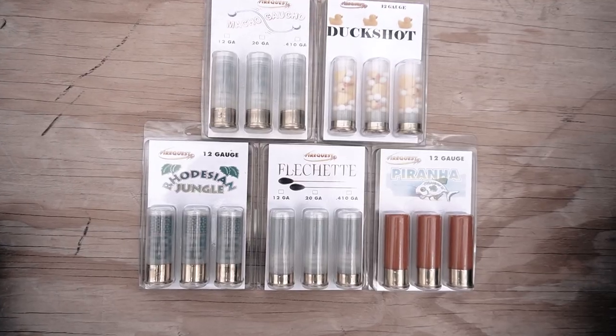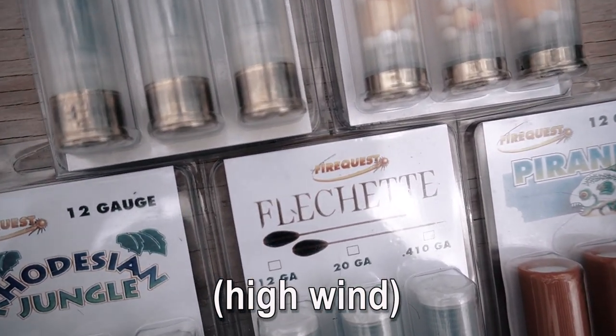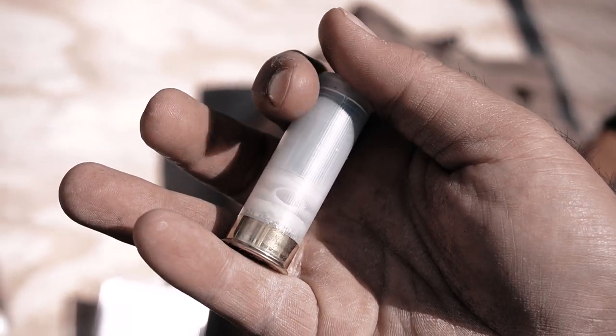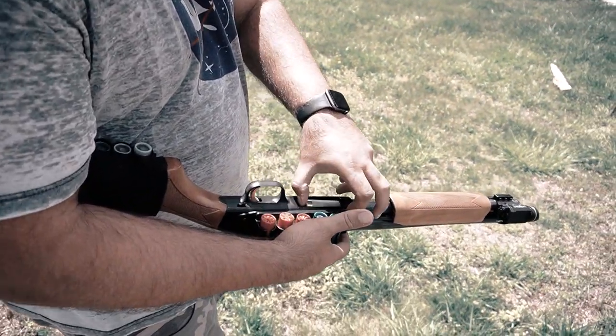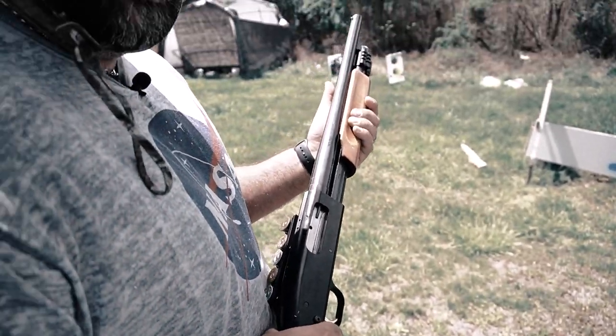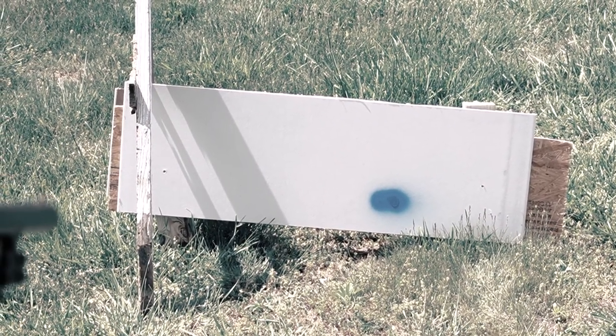The first round we're using is the Flechette rounds. It contains darts as used during the early Vietnam era to flush out snipers high in trees and heavy brush. The high velocity of approximately 2,000 feet per second prevents deflection by limbs, twigs, and grass. Let's see how it does against sheetrock and OSB wood. Sheetrock vibe checking — 3, 2, 1.